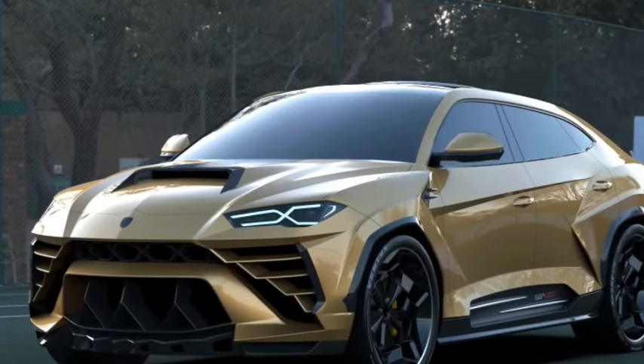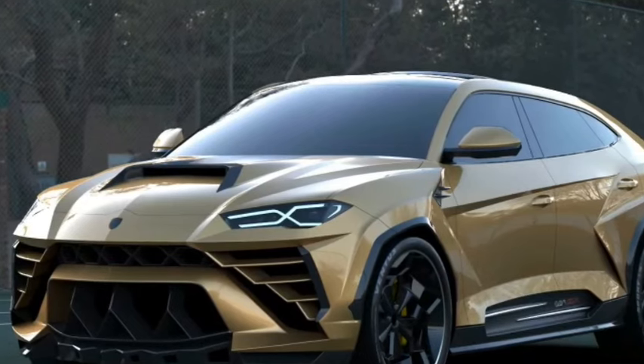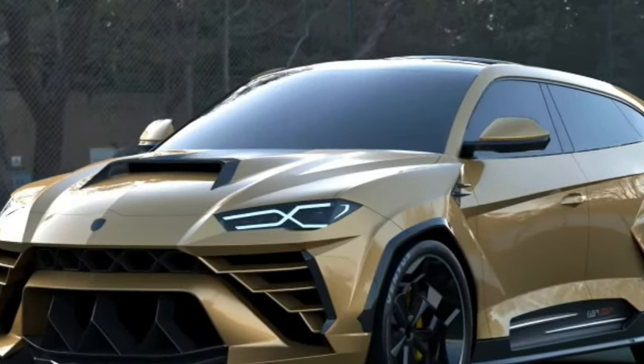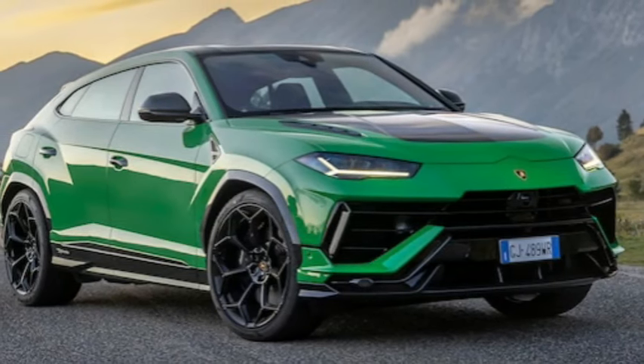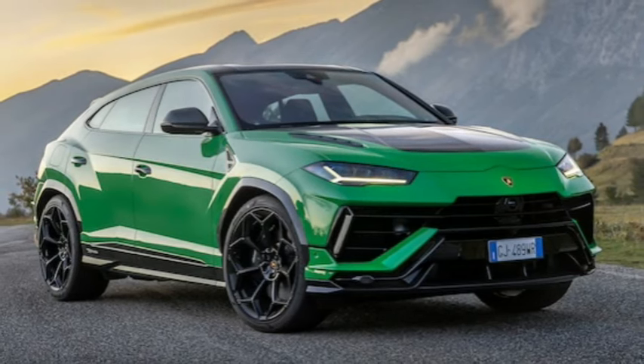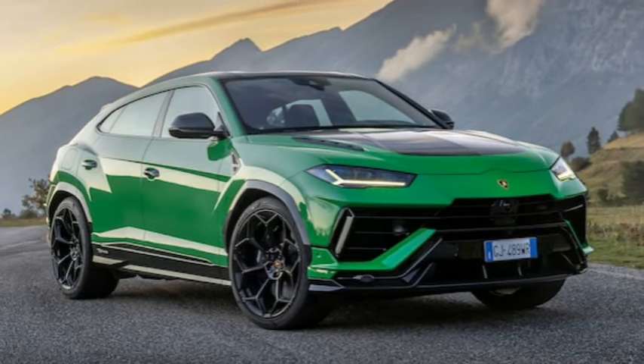The Urus is powered by a 4.0-liter V8 twin-turbo engine that produces 657 horsepower. Details of the hybrid powertrain currently under development will be provided as soon as they are known.